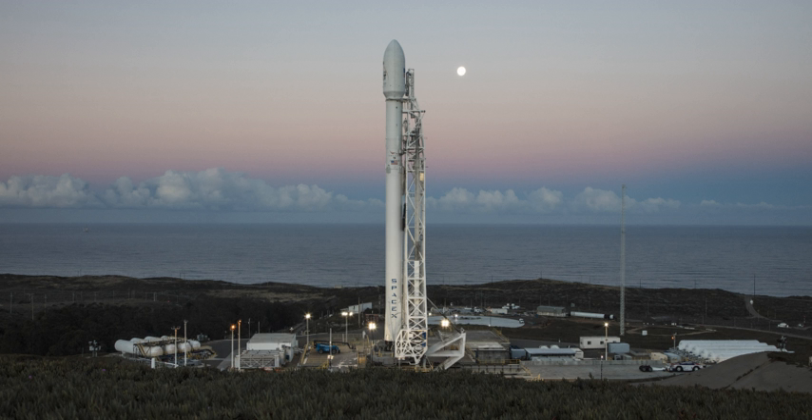SLC-4W started operations in 1963 and continued as an operational launch site through 2003. In 2015, SpaceX started conversion of the launch site into a landing zone. Landing operations commenced in 2018 at LZ-4.